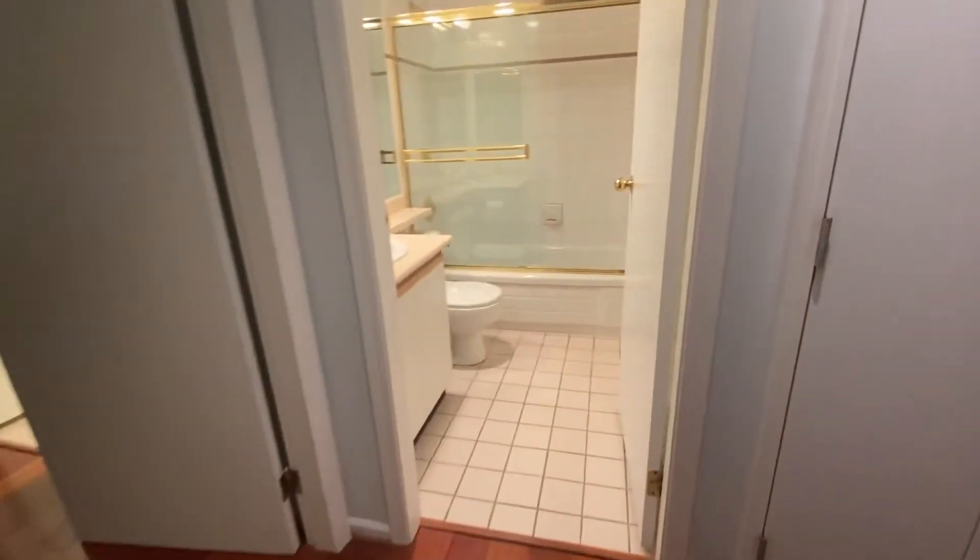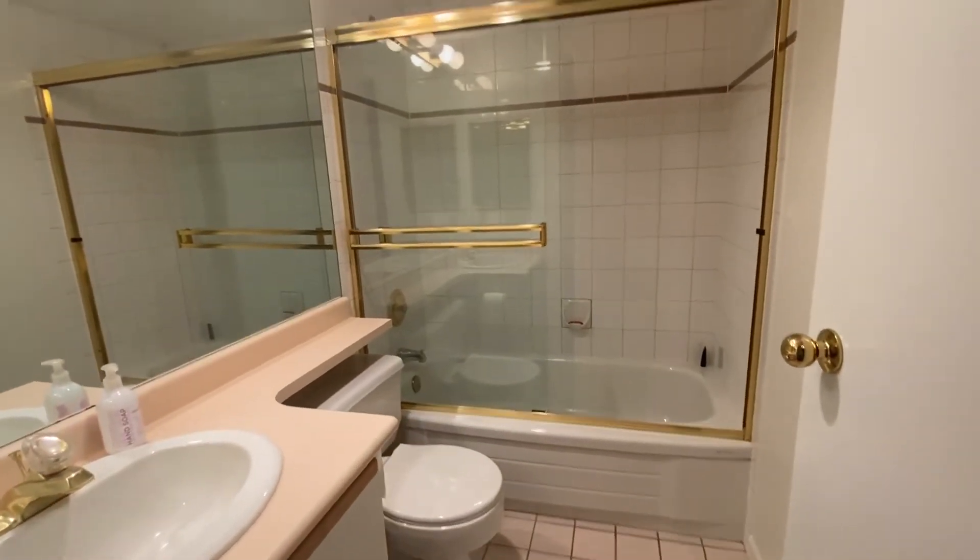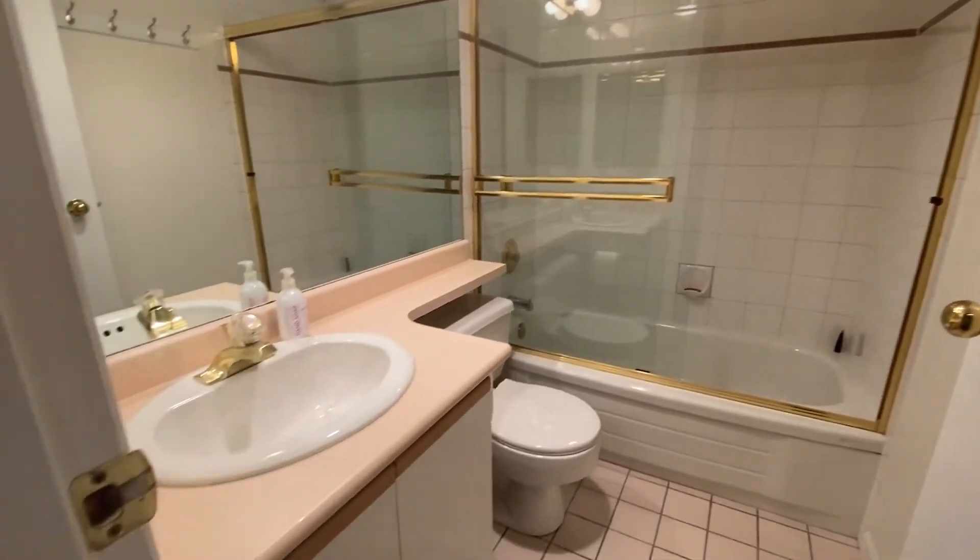And you have your guest bedroom, which is a good size — a little bit of an odd angle, but it's a good size. And just across from it is the guest bathroom, with a tub and shower combo, toilet, and vanity.